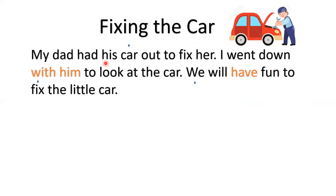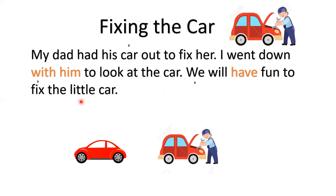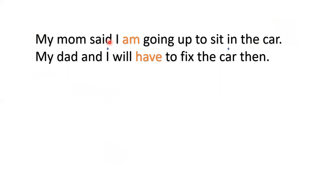My dad had his car out to fix it. I went down with him to look at the car. We will have fun to fix the little car. My mom said, I am going up to sit in the car.